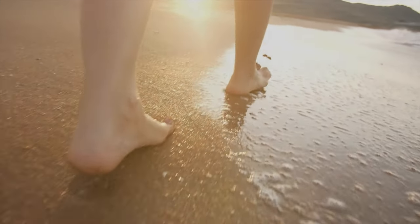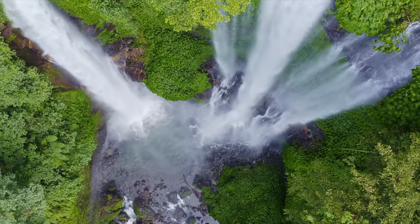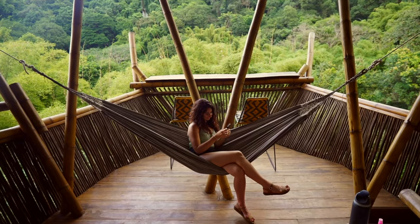When you think of Bali, your mind instantly pictures beautiful bamboo tree houses nestled in the jungle, incredible waterfalls, serene yoga retreats, and a chance to connect with nature. But what if we told you we discovered all of that and more — not in Bali, but in Colombia.